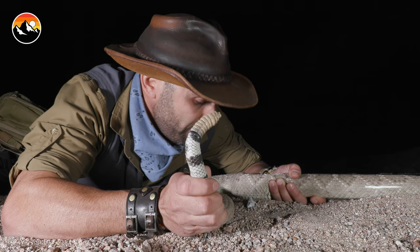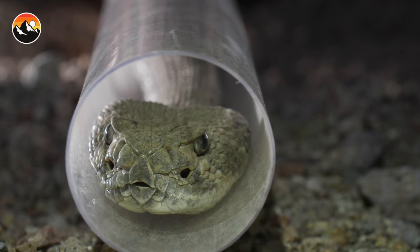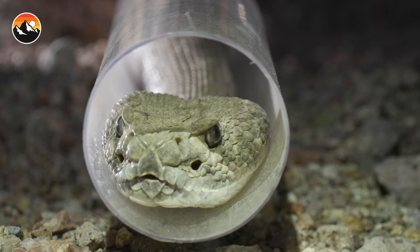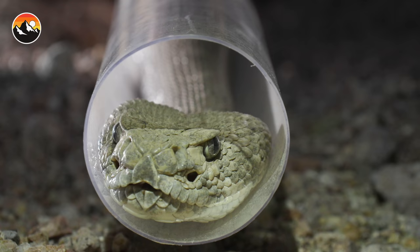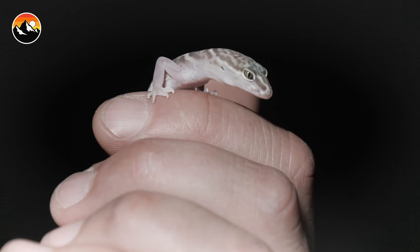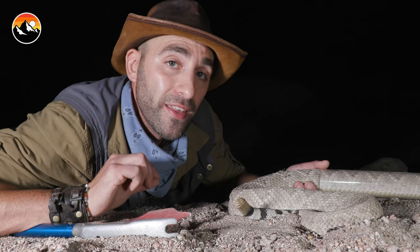This is the largest western diamondback I think I have ever encountered in the wild — an absolute beautiful snake. Now, one of the most unique things about all rattlesnakes is that this is a new world snake, the most highly evolved venomous snake on the planet. These are pit vipers — they have heat-sensing pits right in front of their eyes, and they rely on those pits to sense the heat registry of an animal that's in their environment.